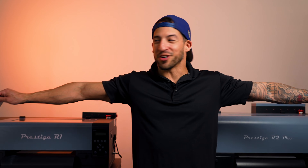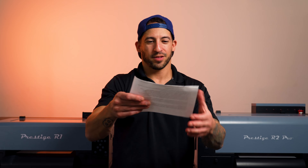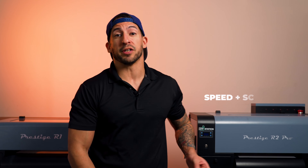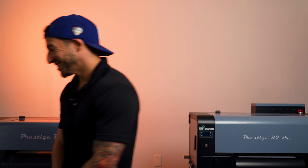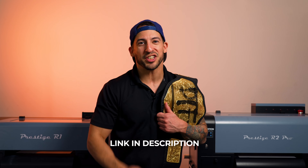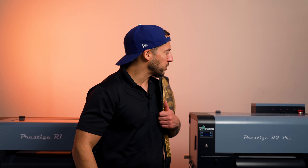The judges have made their decision, and we have a split decision — the winner is the customer. Both machines have their strengths, and your decision comes down to what's important for your business. If you're looking for compact size and affordability, the Prestige R1 takes the belt. If your priorities are print speed or scalability, the Prestige R2 Pro is the clear choice. Let us know in the comments if you have questions or would like a live, in-person, or virtual demonstration. Hit the link in the description to connect with a representative about starting your DTF journey and our affordable monthly payment plans.